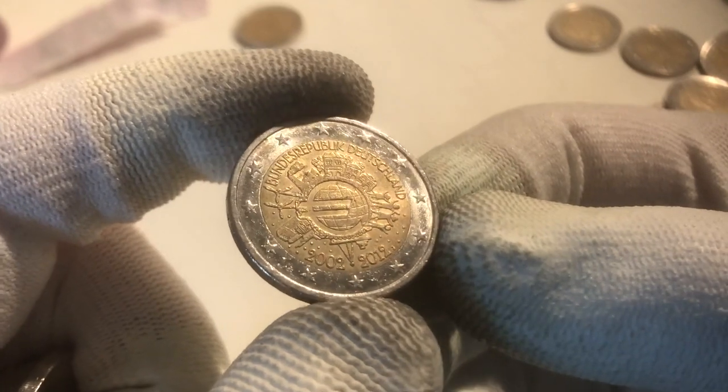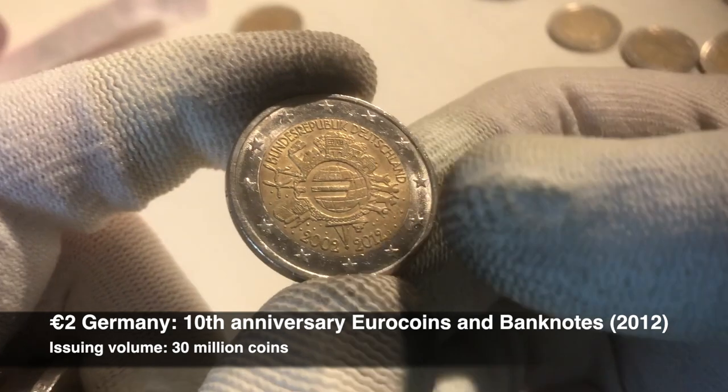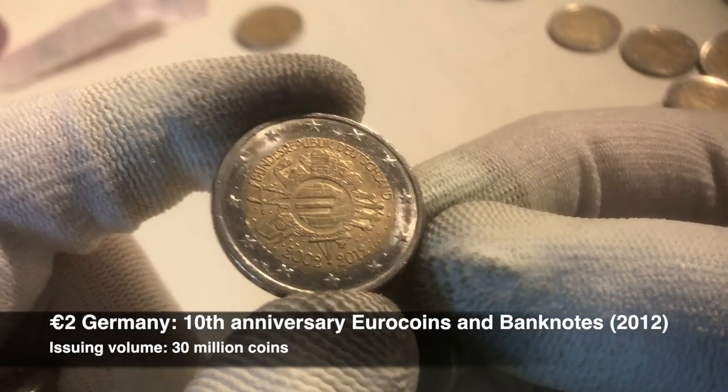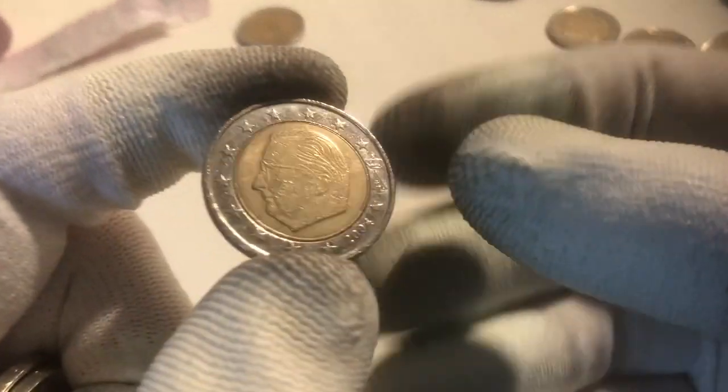We have a few coins left. The first one is a commemorative coin — this is our second of the hunt. This is a commemorative coin from Germany, Bundesrepublik Deutschland, from the 10th anniversary of the euro coins and banknotes from the year 2012. So that makes two commemoratives in this roll and hunt.